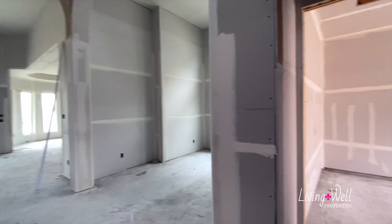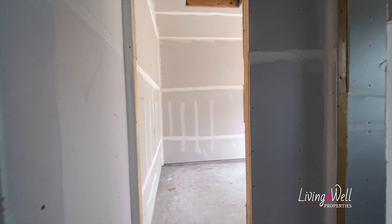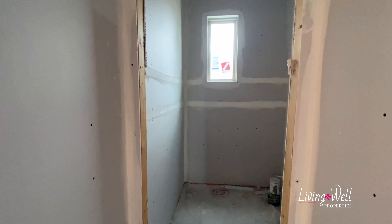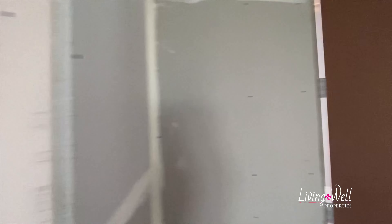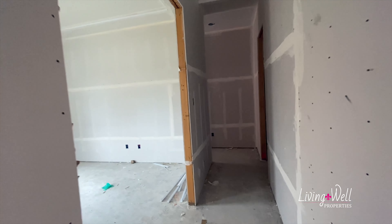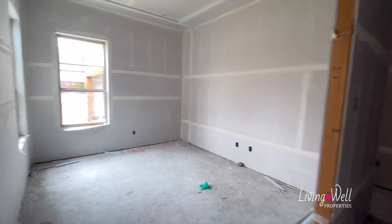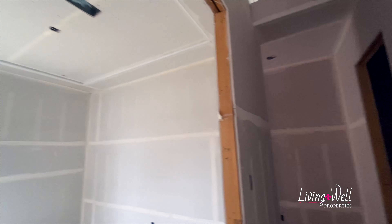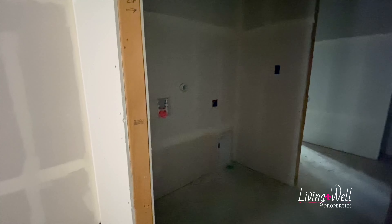As we come in, this is the entrance from the single car garage. There is a powder bath right there. And then as we come in to the left of the front door, there's an office — you'll have double doors in here with a little pop-up ceiling. And then the laundry room is off here to the right.